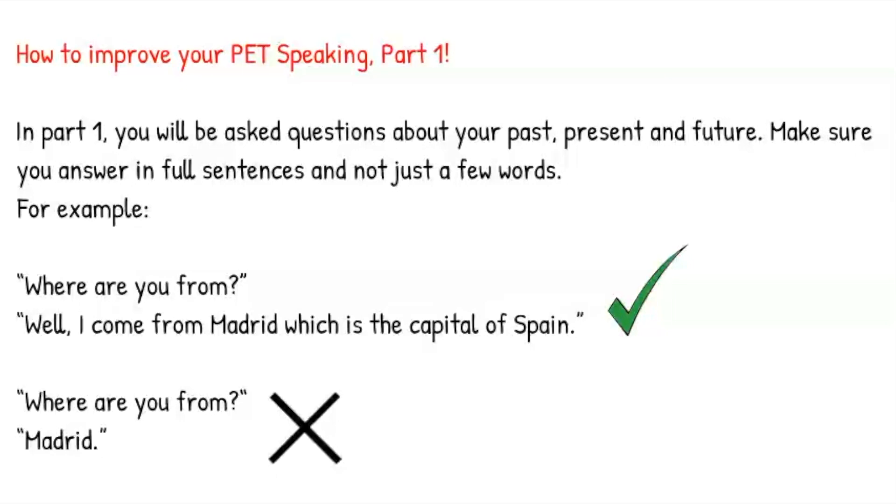Example number two — Where are you from? Madrid. The first answer is much better as it gives some extra information and shows that the candidate has a wide range of vocabulary.